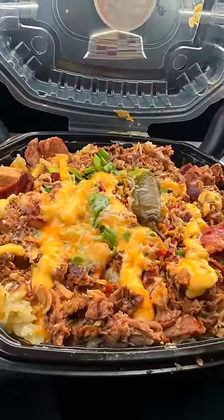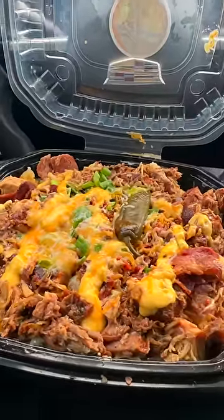First, we have the trash can. They give you a lot of meat — exactly seven: beef, chicken, pork and beef sausage, pork, turkey, and bacon. Then you have your cheese, your onions, your chives, and also your jalapeno.